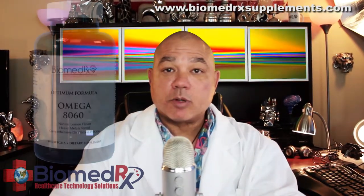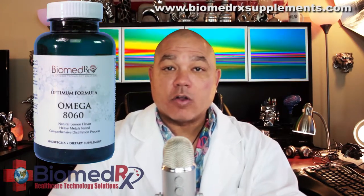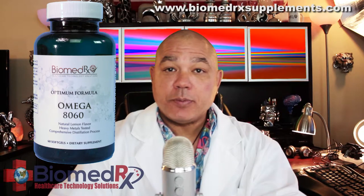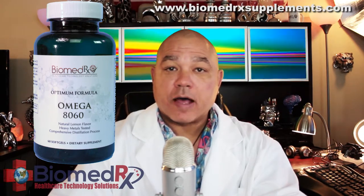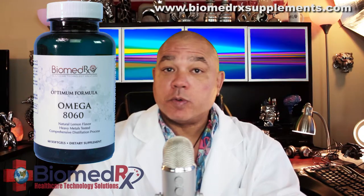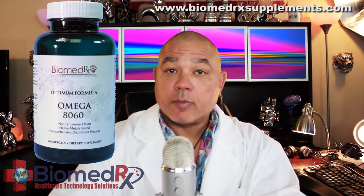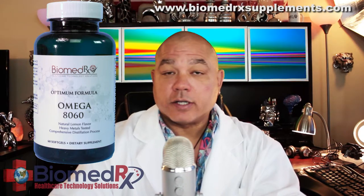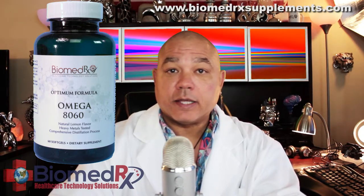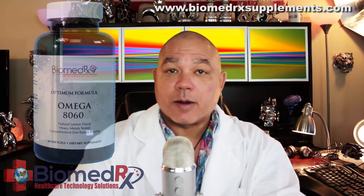Biomedrix Optimum Formula Omega 8060 contains all of the DHA and EPA omega fatty acid oils found in fish and other foods. It's very good for human beings of all ages, especially those who are suffering from memory loss, depression, or simply the effects of aging — which we call cognitive decline — or Alzheimer's disease.